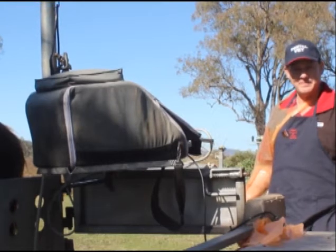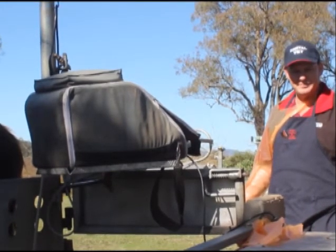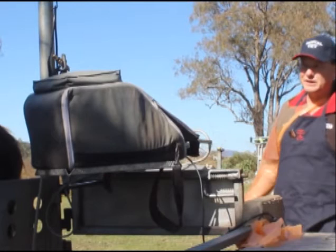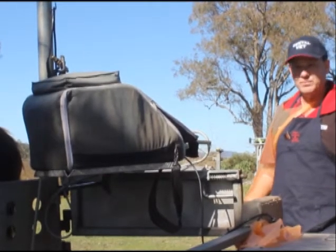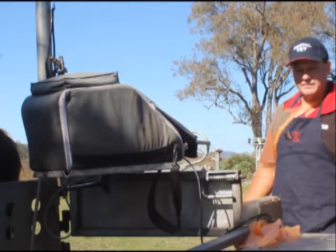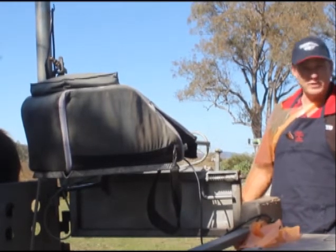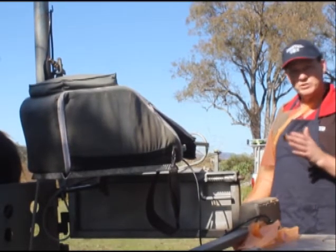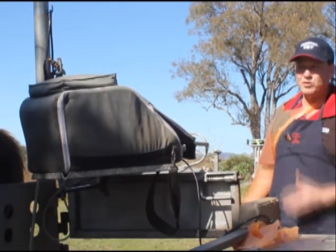Do you have some simple tips for owners who are new to foaling and aren't sure what to expect when their mare's about to have her first foal? Fortunately, horses are pretty good at foaling and there's less incidence of foaling problems. But if they do have a foaling problem, it's often catastrophic and needs all hands on deck.